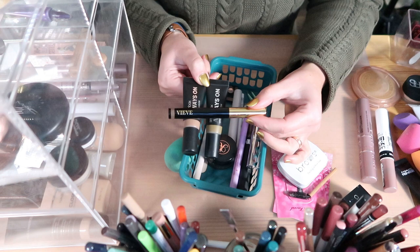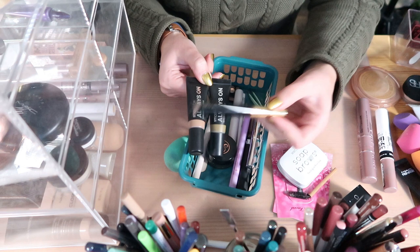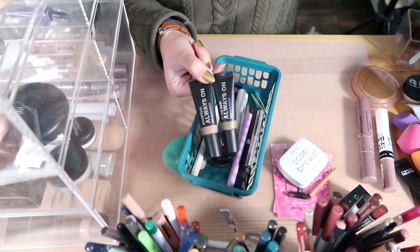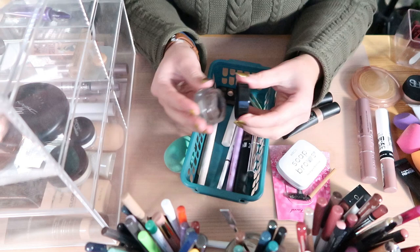I've also tried the VIEVE Eye Wand in shade Hazelnut — it's beautiful and blends great, but it doesn't last on my eyes, not even with a primer underneath. So I'm decluttering this one, unfortunately. It's only about a week old but I've tested it and it doesn't work for me. I'm keeping my Smashbox ones though, I really like them and they work really well.